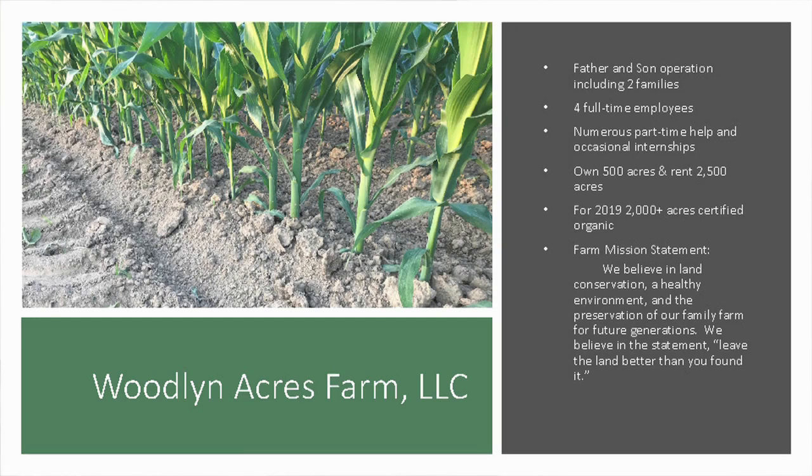We have 2,000 acres certified organic this year and farm about 3,000 acres total — we own about 500 and rent the rest. This is our fourth year certified organic, so we're still kind of new to this. We stepped into transition pretty fast: the first year we had about 200 acres certified, then we went to 450, last year 1,200, and now we're at 2,000. We are transitioning all but about 500 acres currently. There's 500 acres located farther away that we haven't decided what to do with yet.